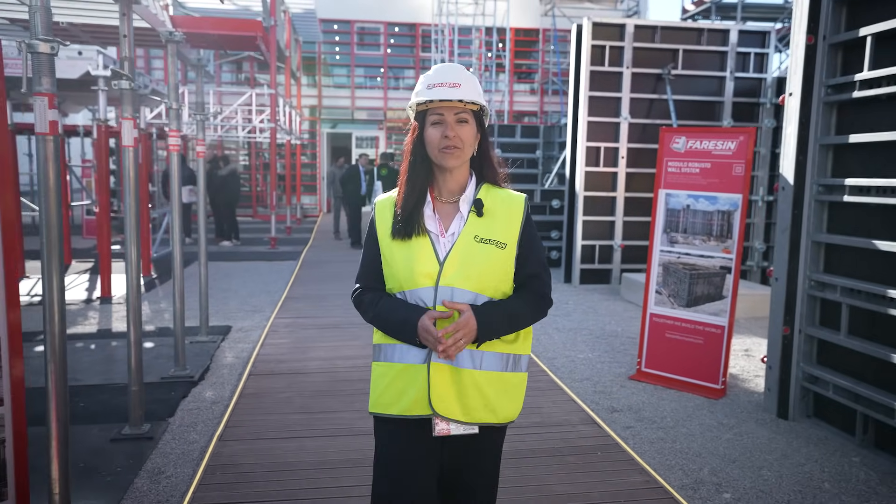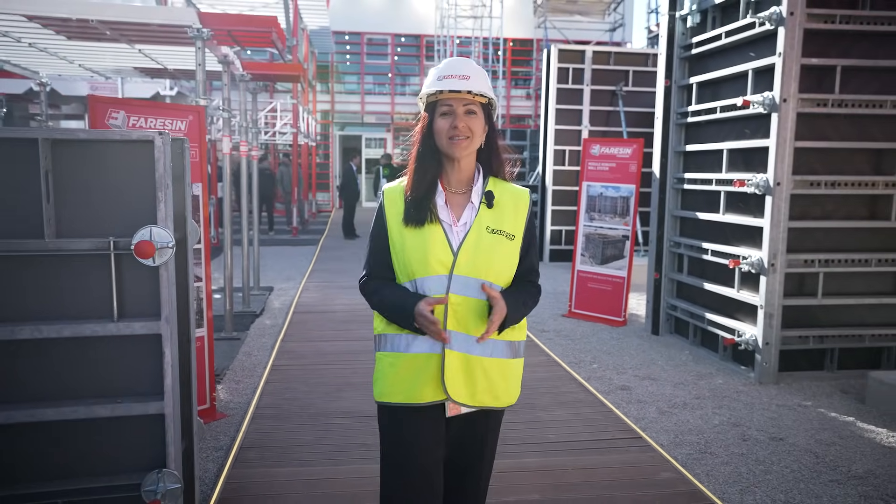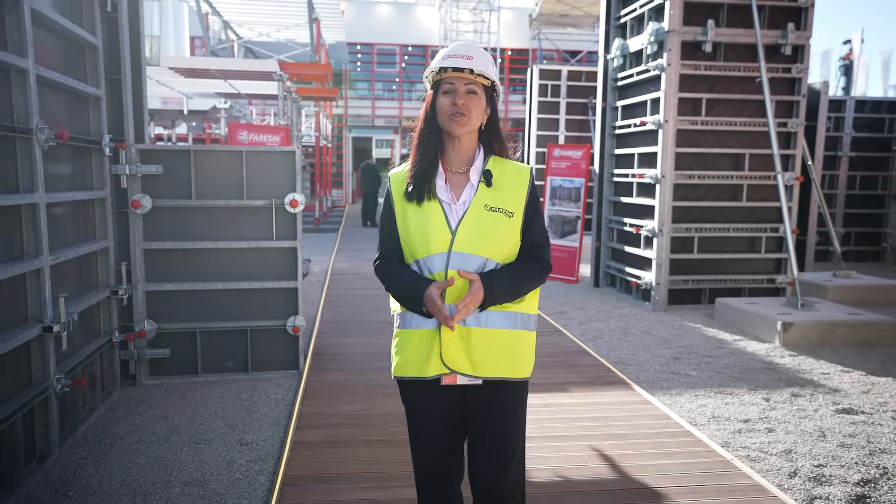Bauma is giving solutions for the future of construction, and our formwork systems are designed to maximize efficiency, adaptability and performance on every job site.